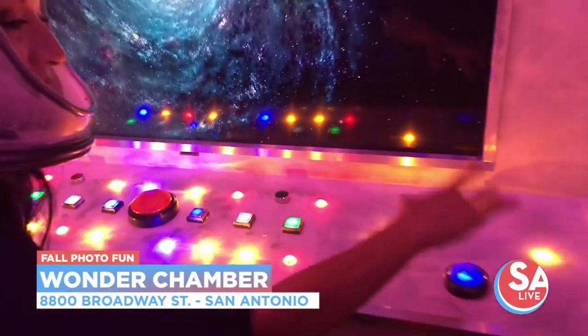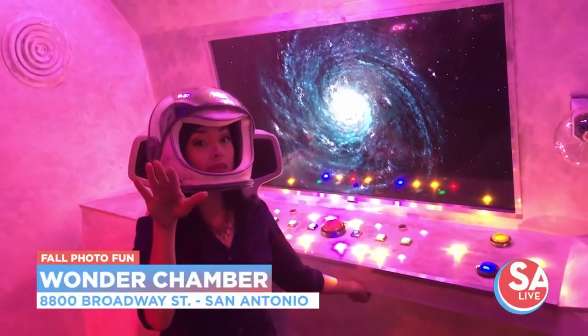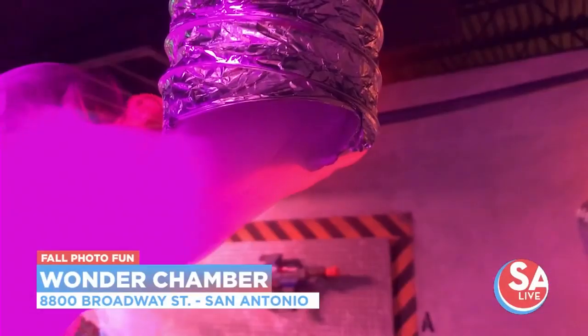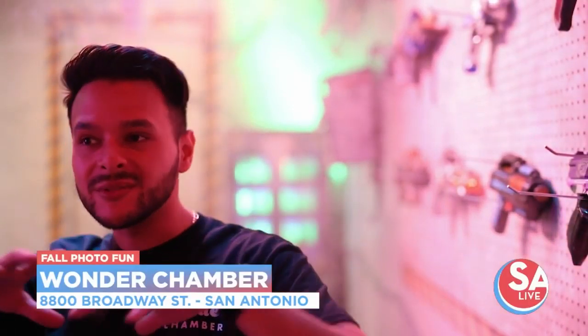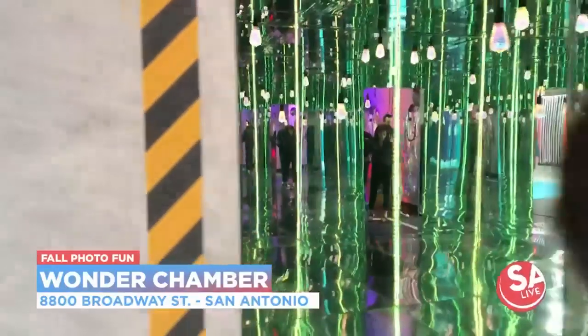You can get interactive and they also have props available to make the photo shoot even more out of this world. Another cool thing about this room is that when the fog goes off you get even different types of photos. The space is also available to rent out for private parties.